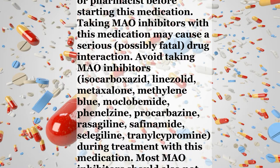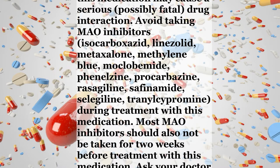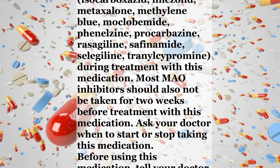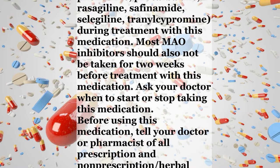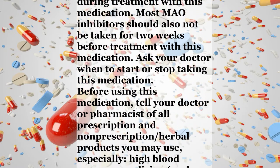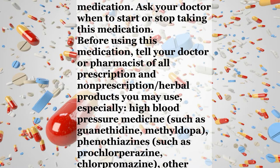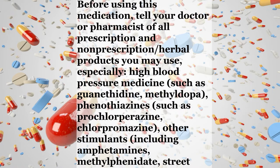Taking MAO inhibitors with this medication may cause a serious, possibly fatal, drug interaction. Avoid taking MAO inhibitors — isocarboxazid, linezolid, metaxalone, methylene blue, moclobemide, phenelzine, procarbazine, rasagiline, safinamide, selegiline, tranylcypromine — during treatment with this medication. Most MAO inhibitors should also not be taken for 2 weeks before treatment with this medication. Ask your doctor when to start or stop taking this medication.